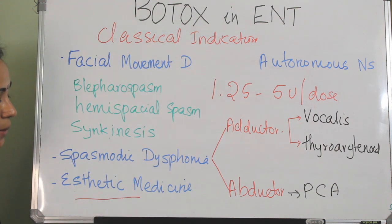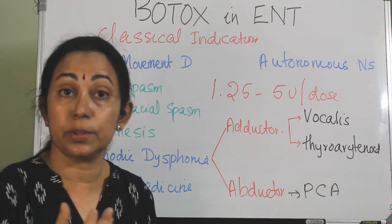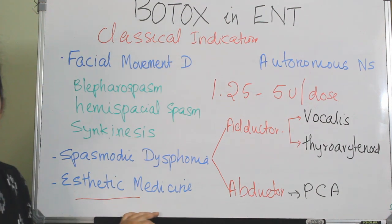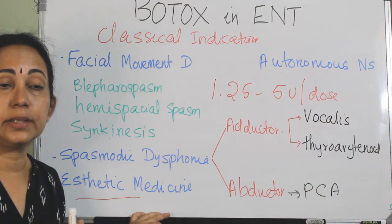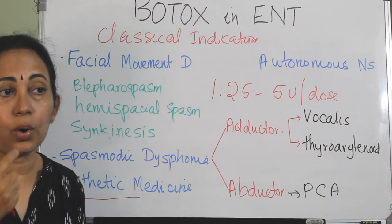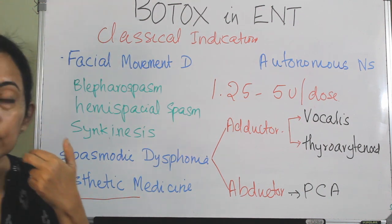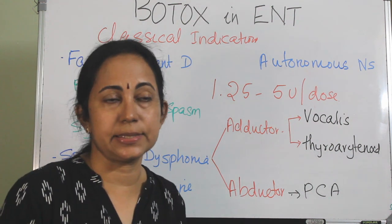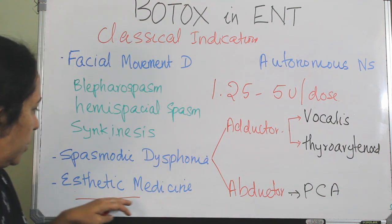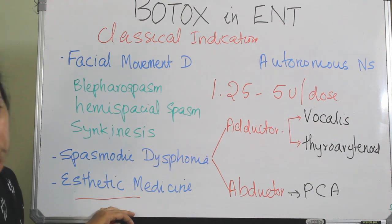In aesthetic medicine, Botox can be injected into the mimic muscles as a treatment for lower eyelid wrinkles, drooping of the nasal tip, drooping of the angle of the mouth, bunny lines, etc., to achieve a younger facial expression. This is widely used in aesthetic medicine and cosmetology.